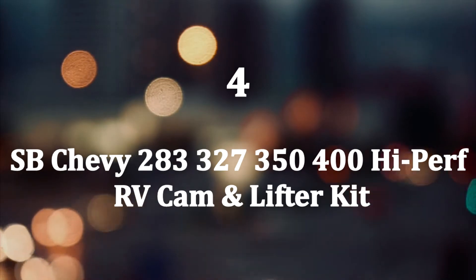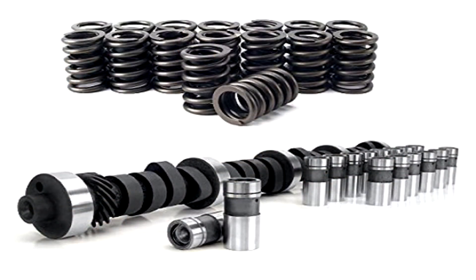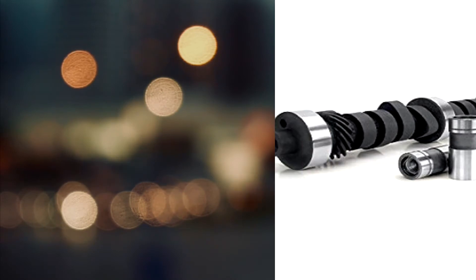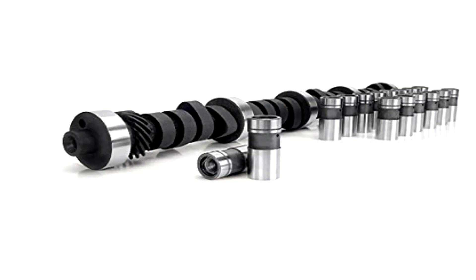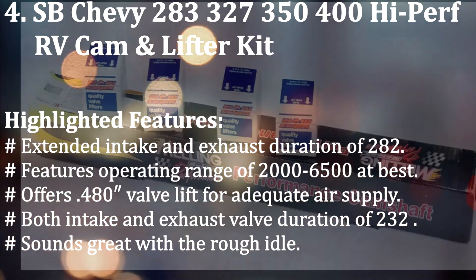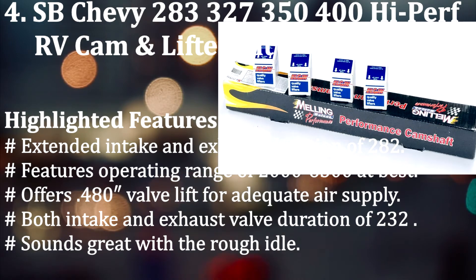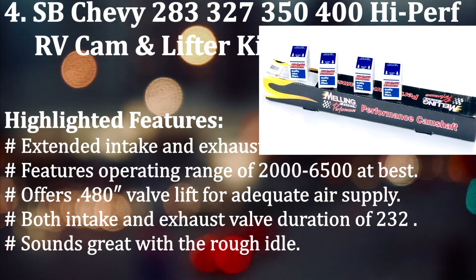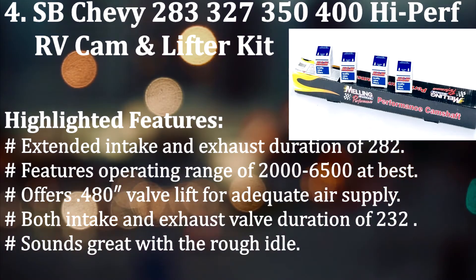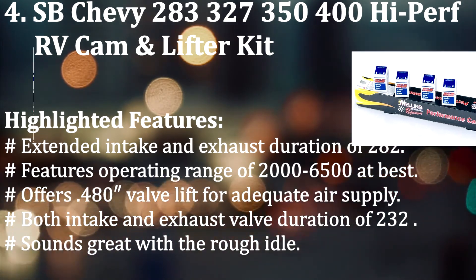Number 4: SB Chevy 283-327-3500 Hyper-RV Cam and Lifter Kit. If you're searching for a camshaft for your mid-range performing engine, look no further — this product is built to last. This cam kit contains a camshaft, lifters, and zinc additive lubricant. Highlighted features: Extended intake and exhaust duration of 282. Operating range of 2000 to 6500 RPM. Offers 0.480 inch valve lift for adequate air supply. Both intake and exhaust valve duration of 232. Sounds great with a rough idle.